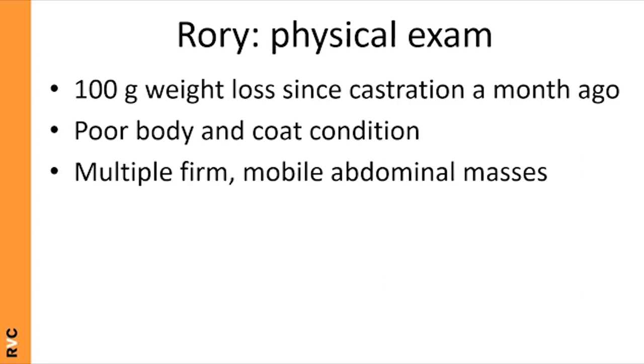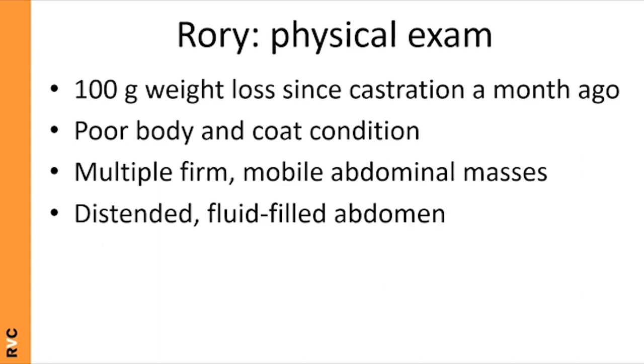When you examine Rory, you find he's lost weight and has poor body and coat condition. He has multiple firm mobile abdominal masses, which you suspect to be enlarged lymph nodes. He also has a distended fluid-filled abdomen — known as ascites — and his temperature is 39.7, making him pyrexic.